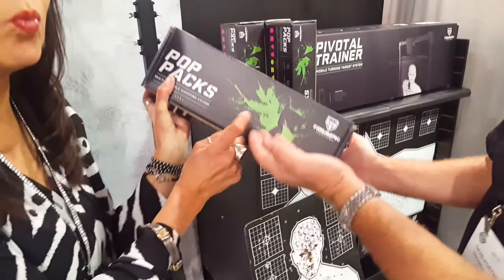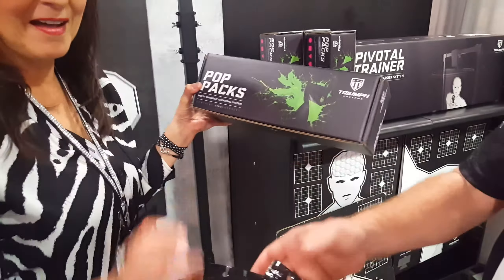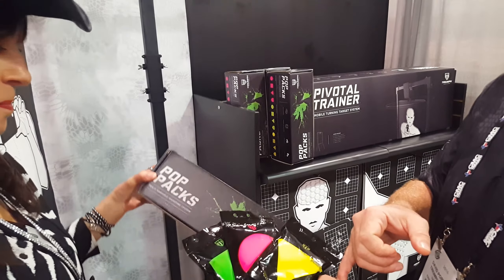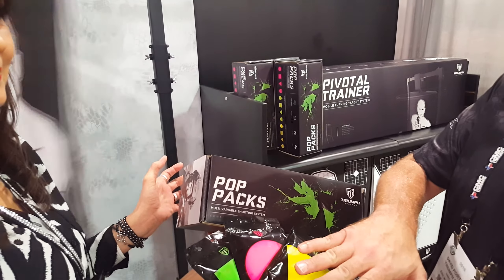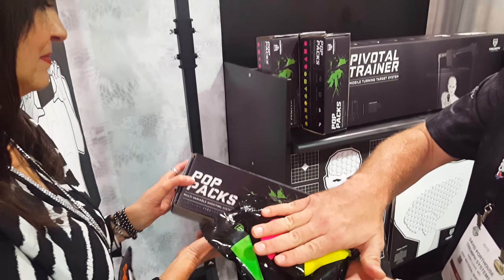Our other products include the threat-down silhouette targets. Kind of like — it's when you hit it in the right place, you have a reaction. We have pop hacks, which provide instant feedback, and give you the option — they come in a series of colors, shapes, and numbers, giving you the opportunity to practice acquiring the right target and then shooting downrange, acquiring the target.